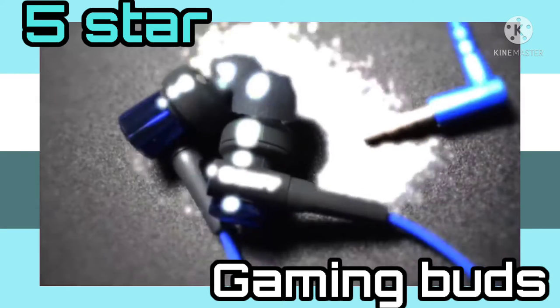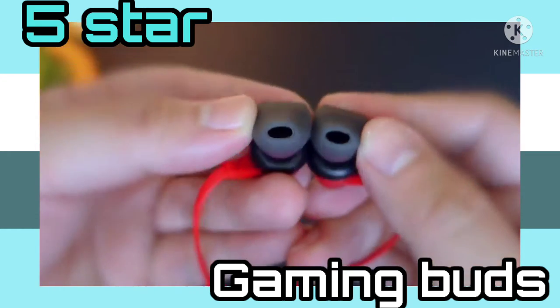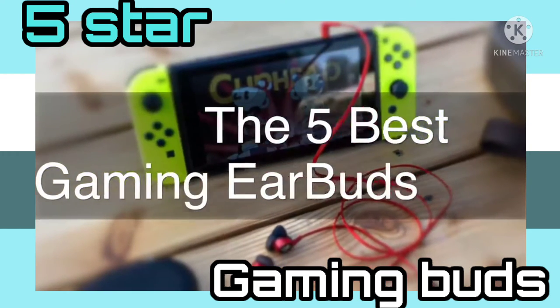Are you wondering what the best gaming earbuds are for this year? If so, stay tuned, because by the end of this short video, you'll know exactly which one to choose. We're going to check out the 5 best gaming earbuds on the market.